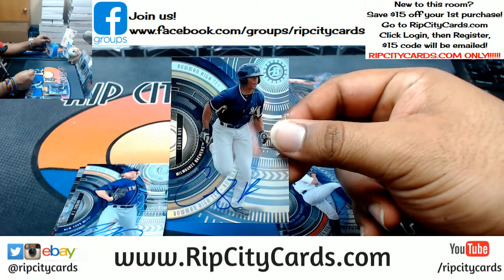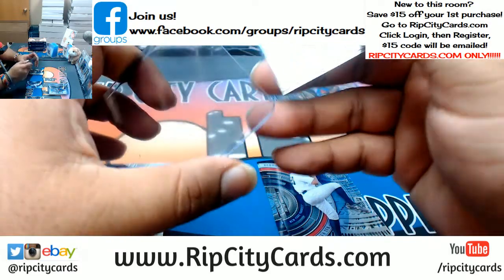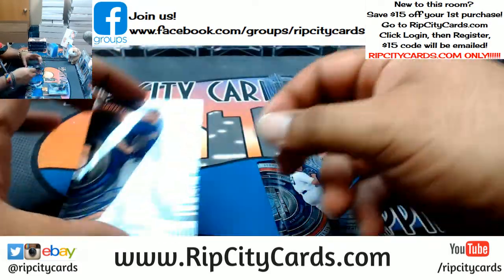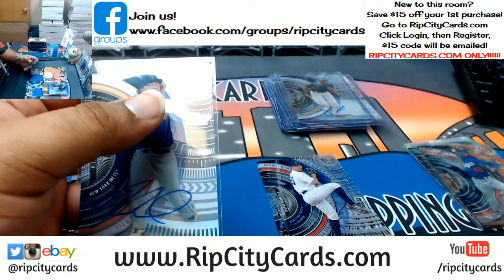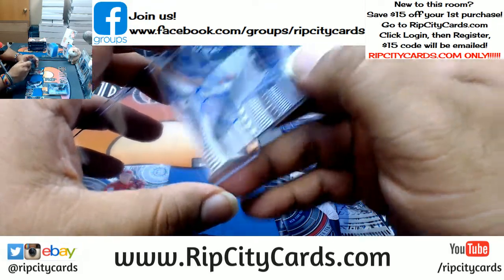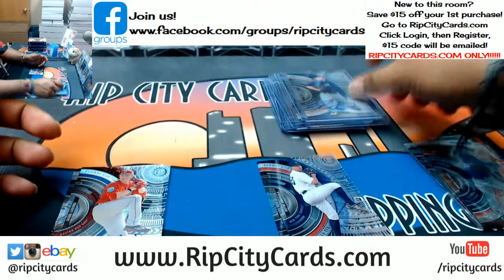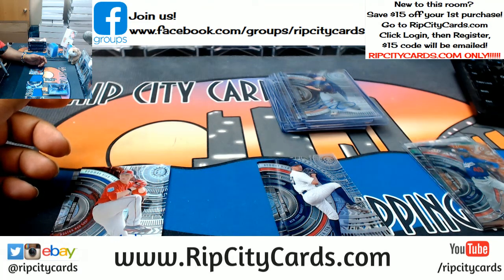Corey Ray, Brewers — autograph on card. PJ Cologne autograph for the Mets. Shout outs to Edgar picking up the Nuggets. The Mavericks are gone, the Suns are gone, and the Warriors are gone. Six teams left in Optic.